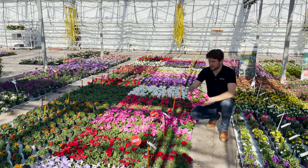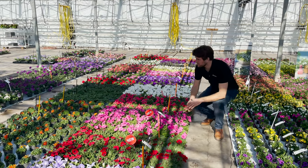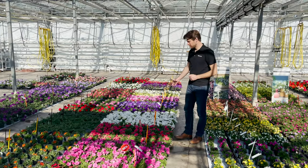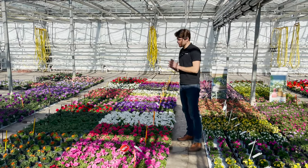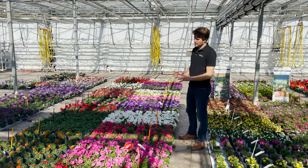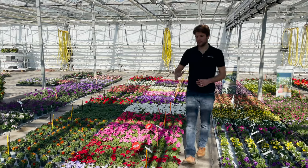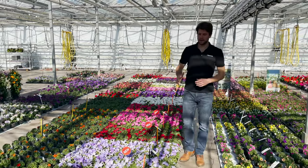So you get this round plant and we have it available in six colors. We have a white one — the earliest one is a coral, which has a really nice round habit — the pink vein, a red, a sky blue, and also a blue.